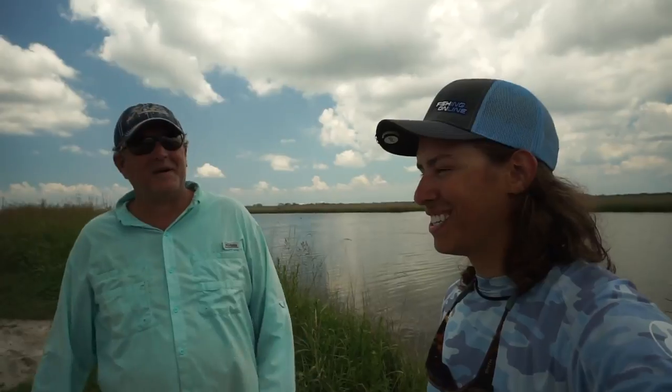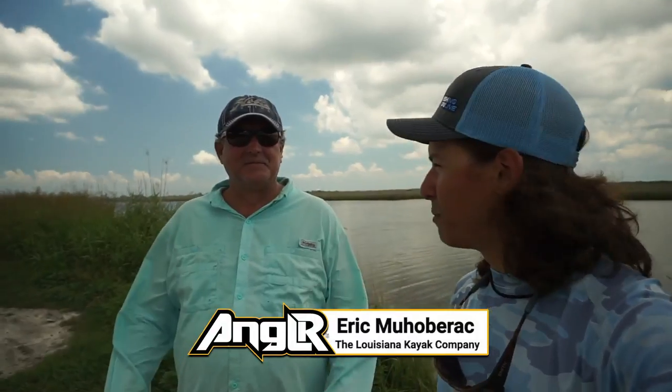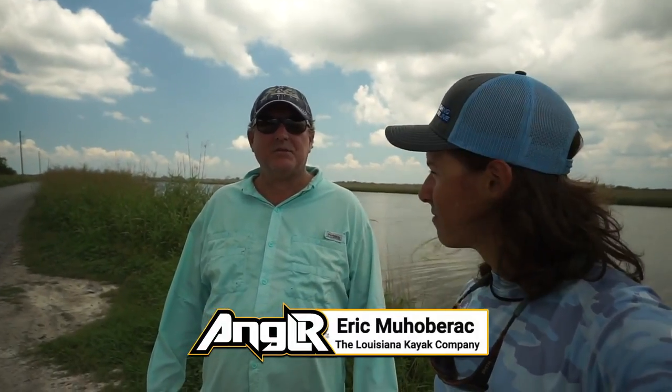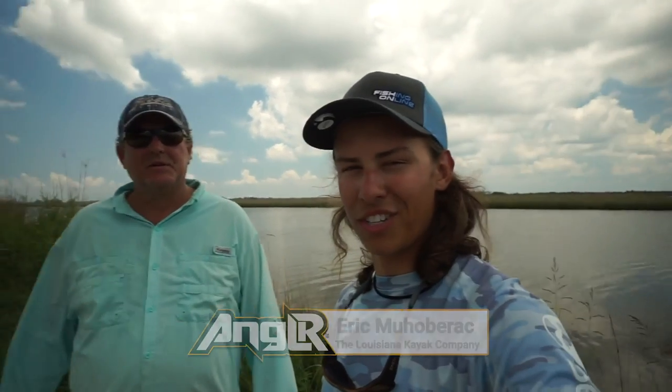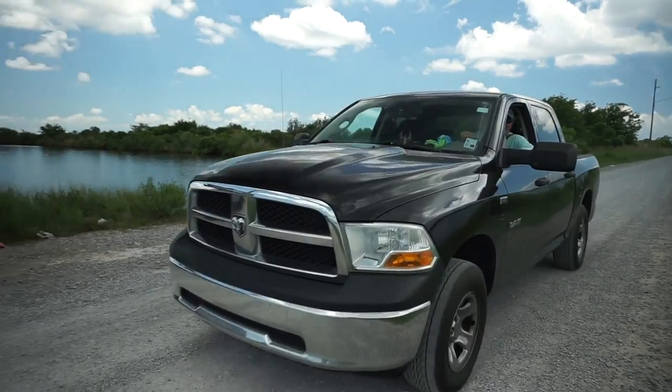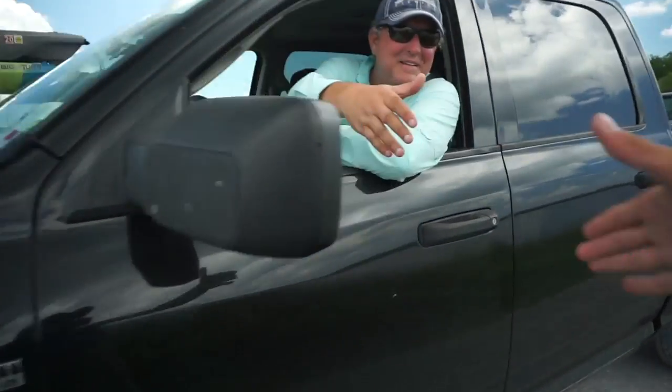Well, we definitely appreciate you taking us out. It was a great time. I'm sure I'm going to be back because this place was amazing. We appreciate your time. We'll make sure you guys are checking out Eric here. Give him your number one more time — 504-313-8292. That's the Louisiana Kayak Company. So make sure you check him out. We really appreciate him putting us on some fish. And make sure you're following along with the tour posts, angler.com/tour.